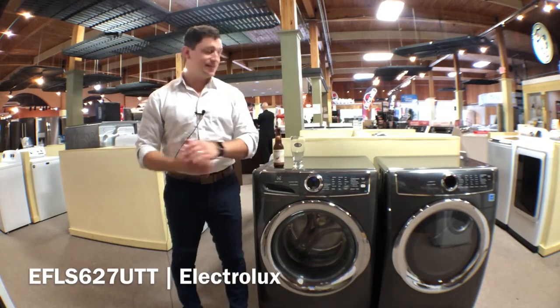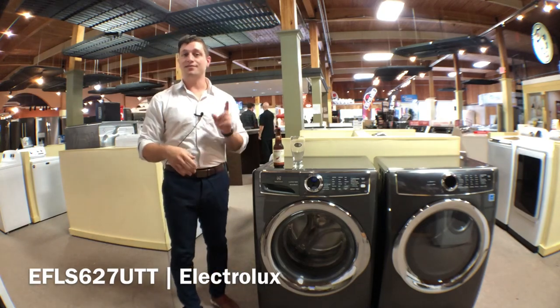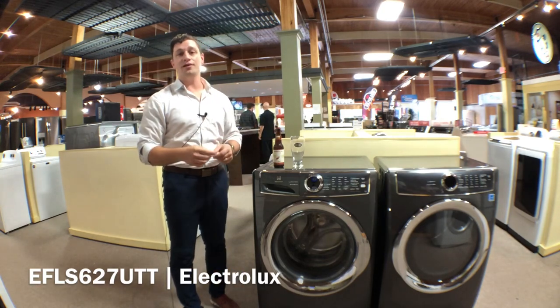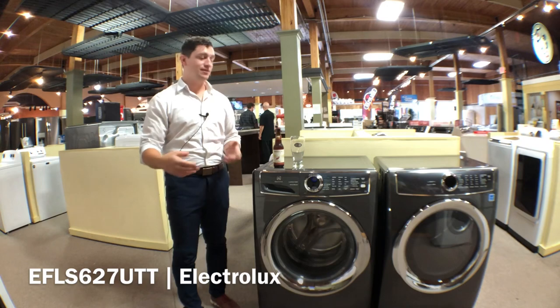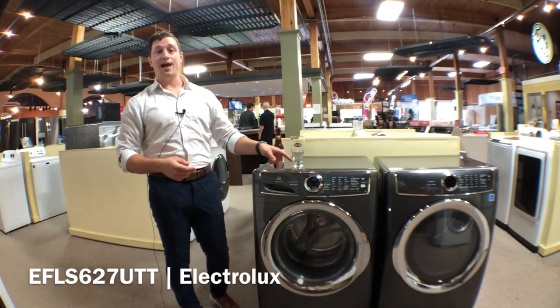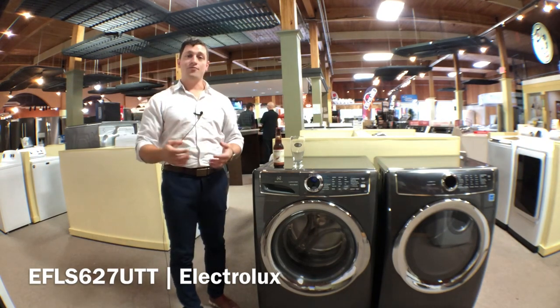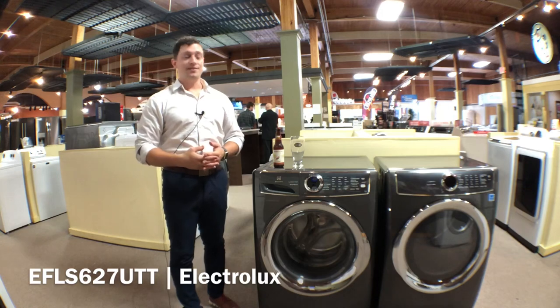You also have a 15 minute fast wash option, so if you are in a hurry and you've got to get through laundry real quick — you've only got a short amount of time to get things through the washer and into the dryer — you now have a 15 minute option. That is ideal for a fast-paced family or if you have sports and those types of things.